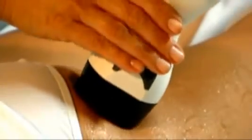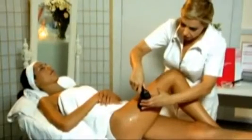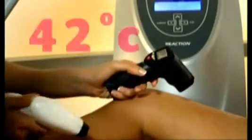During treatment, the system releases combined pulses of RF and vacuum. The goal of every subcutaneous base treatment is to heat the target tissue to a clinically effective temperature. For cellulite and contouring treatments, this temperature is in the range of 39 to 42 degrees Celsius.